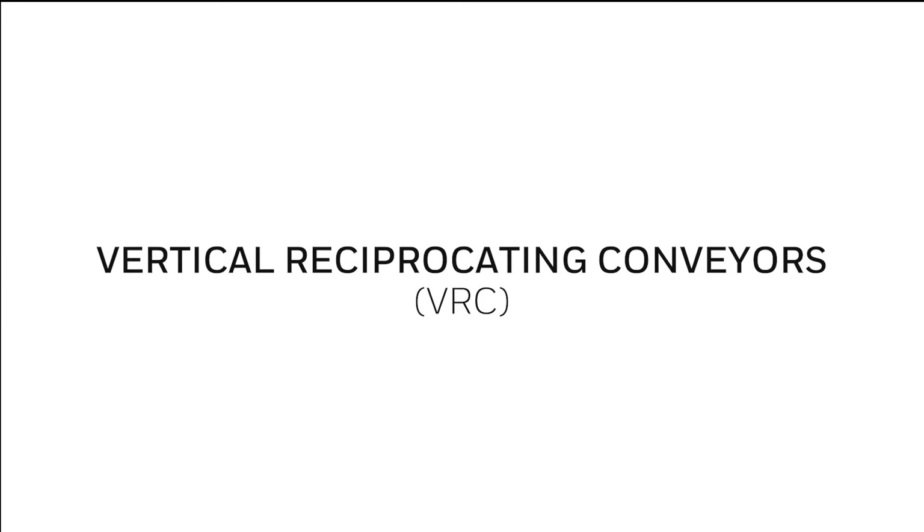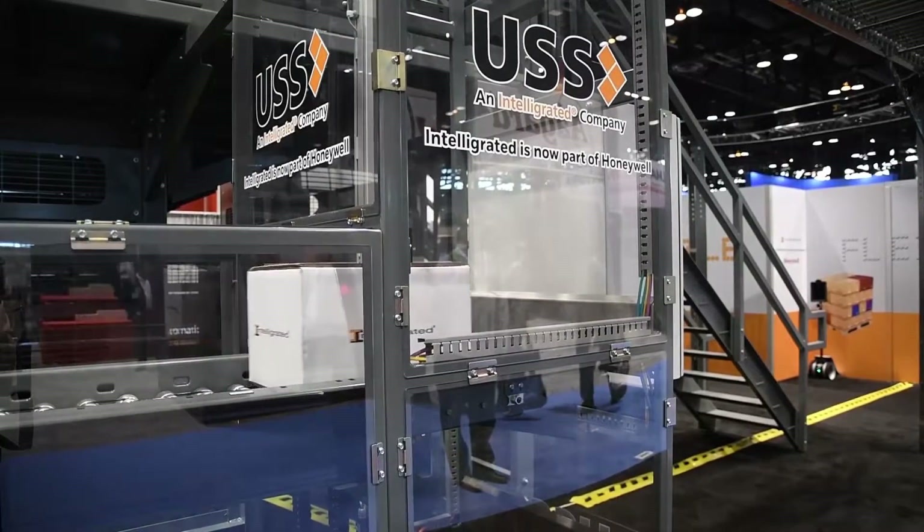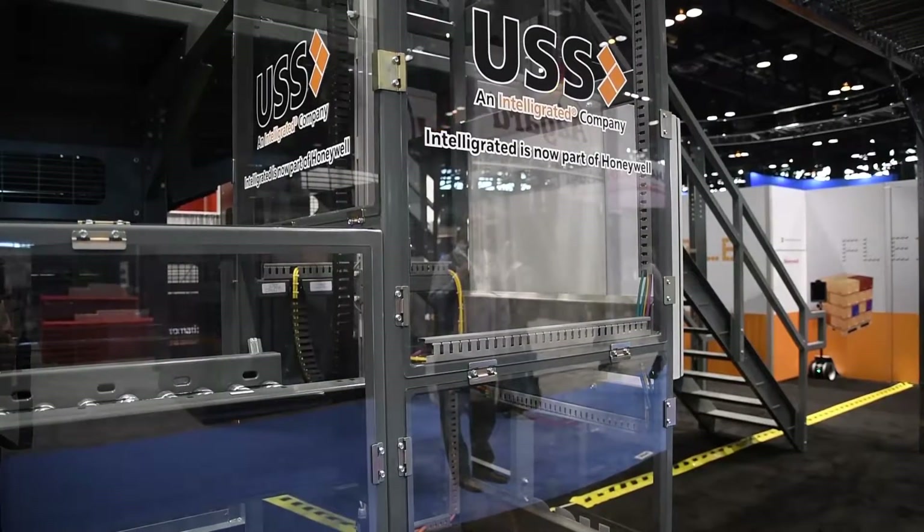USS has developed creative solutions for very difficult problems that customers may have. As USS is now part of the Intelligrated family, we hope to continue to give those innovative solutions as part of a sub-component to a larger system. One of the things that USS does is vertical reciprocating conveyors.